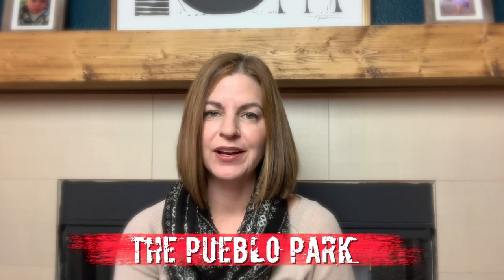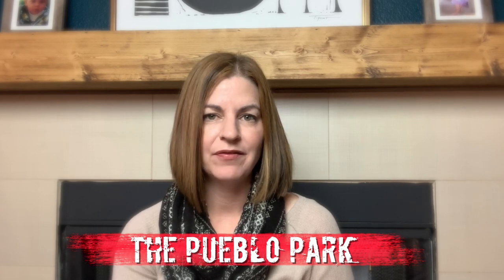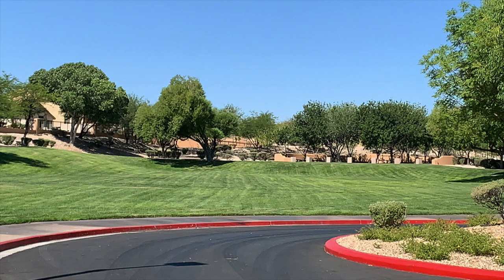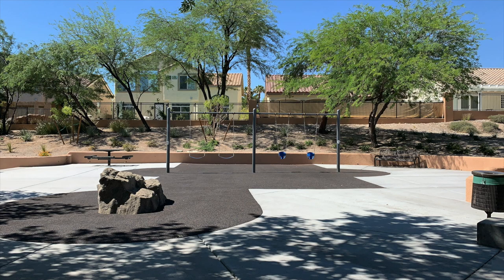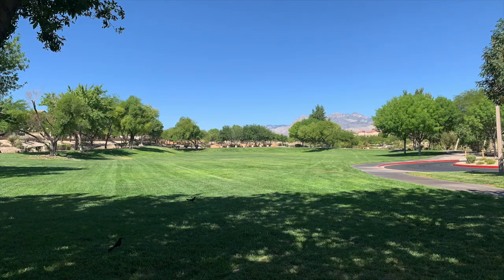Number seven is Pueblo Park, located at 7663 Lake Mead Boulevard, Las Vegas, Nevada 89128, in the Pueblo Village. The Pueblo Park is a 60-plus acre linear park that features a desert interpretive garden, two children's play areas, an eight-foot-wide multi-use path, a four-foot-wide jogging path, natural areas, a basketball court, open play areas, and an exercise station.